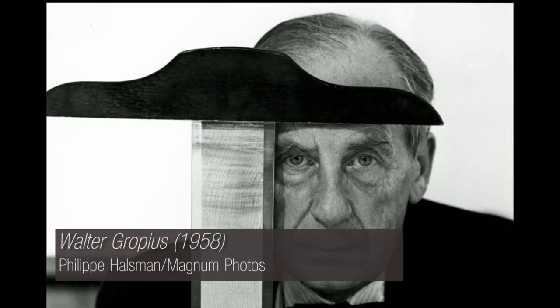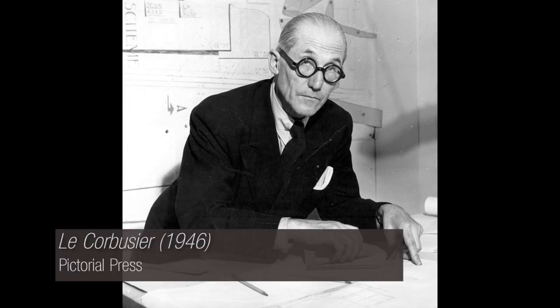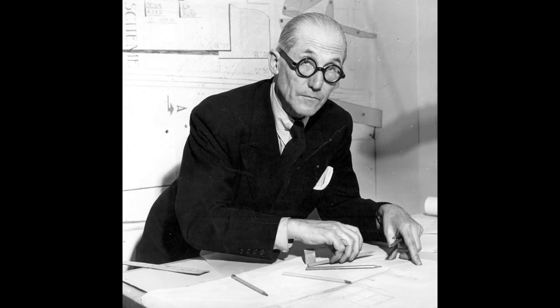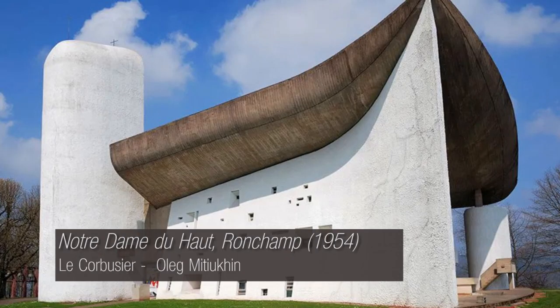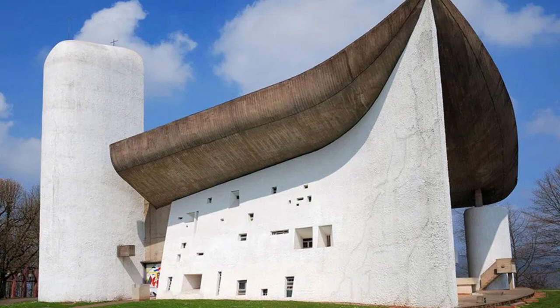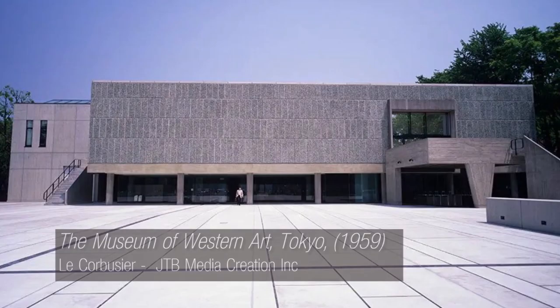In Europe, Walter Gropius and Le Corbusier were the pioneers of the movement, with the latter having a profound impact on the design of many public housing schemes in Britain. Le Corbusier's mantra of a building being a machine for living set the tone. Modern materials became available: reinforced concrete, steel frames, curtain walls and ribbon windows were strong features.